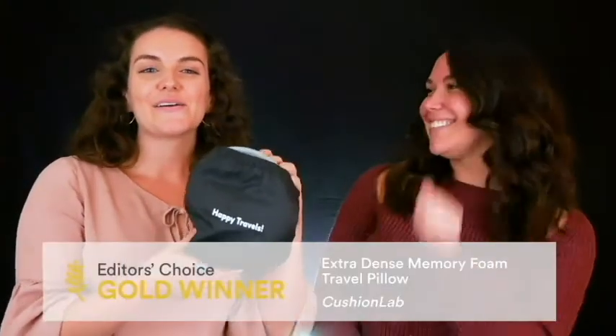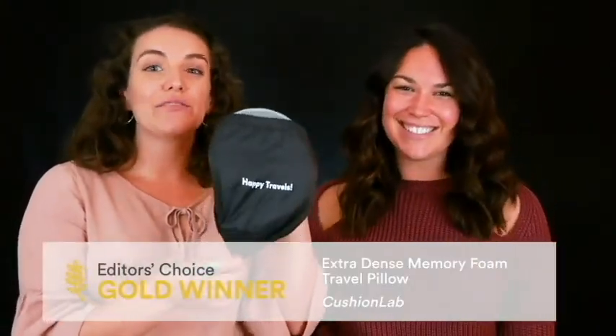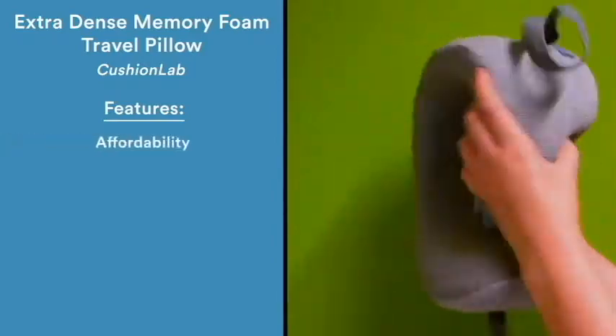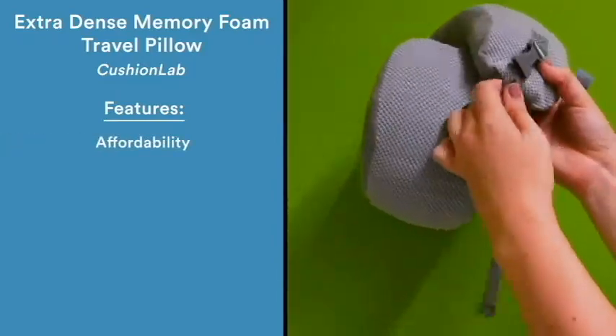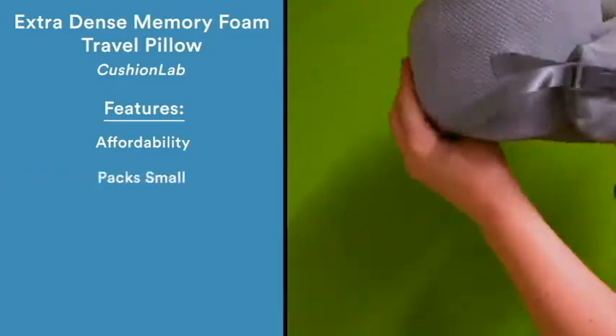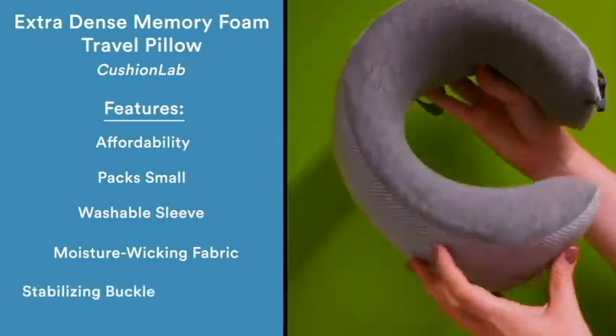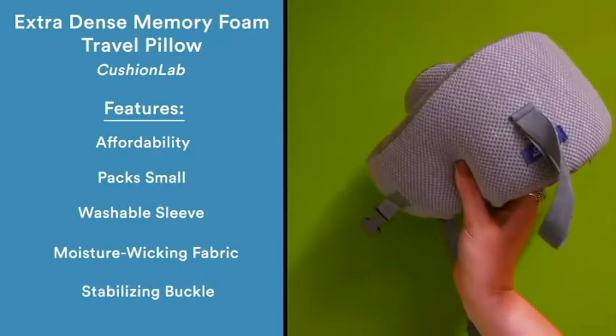And finally, the gold prize goes to Cushion Labs extra dense memory foam travel pillow. This product is one of the most affordable memory foam travel pillows on the market, supporting your head with extra dense hyper foam while still packing small. The pillow comes in a washable case made of moisture-wicking fabric and includes a stabilizing buckle that can be adjusted for different neck sizes.